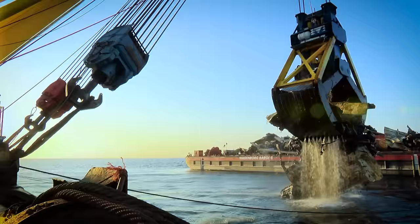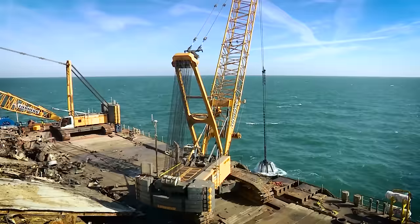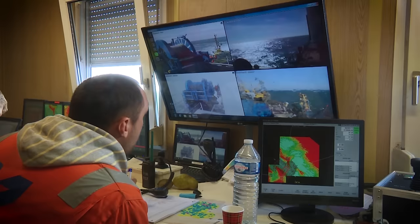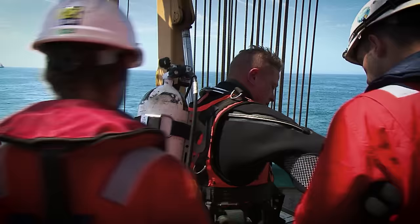The rest of the wreckage was removed using a large salvage grab. Heavy storms in the summer of 2015 hindered the work. Nevertheless, the last large pieces of wreckage were removed in late August. In order to deliver a clean seabed, the salvors also had to remove all of the debris and loose auto parts.